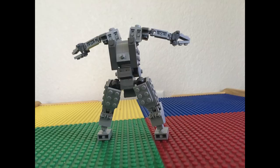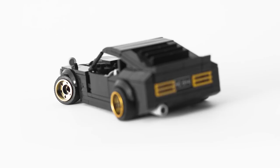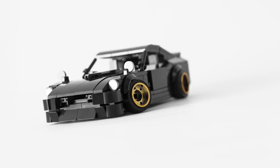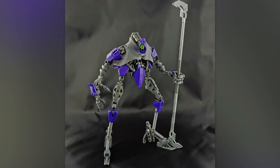If you have fan MOC creations and want to have them appear at the end of the episode, the link for our email is in the description below if you want to send in pictures of your own. Okay, now let's jump into the first MOC of the week.